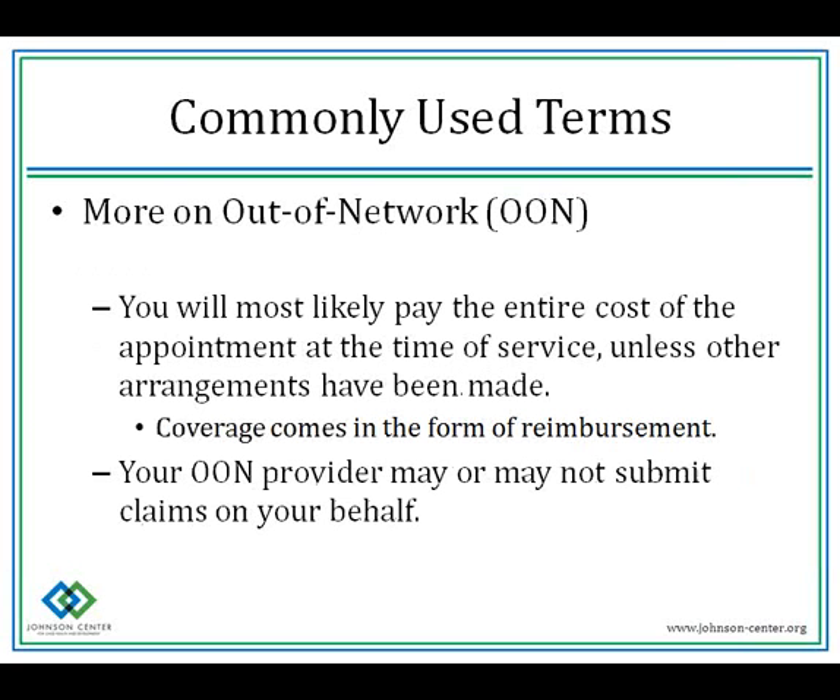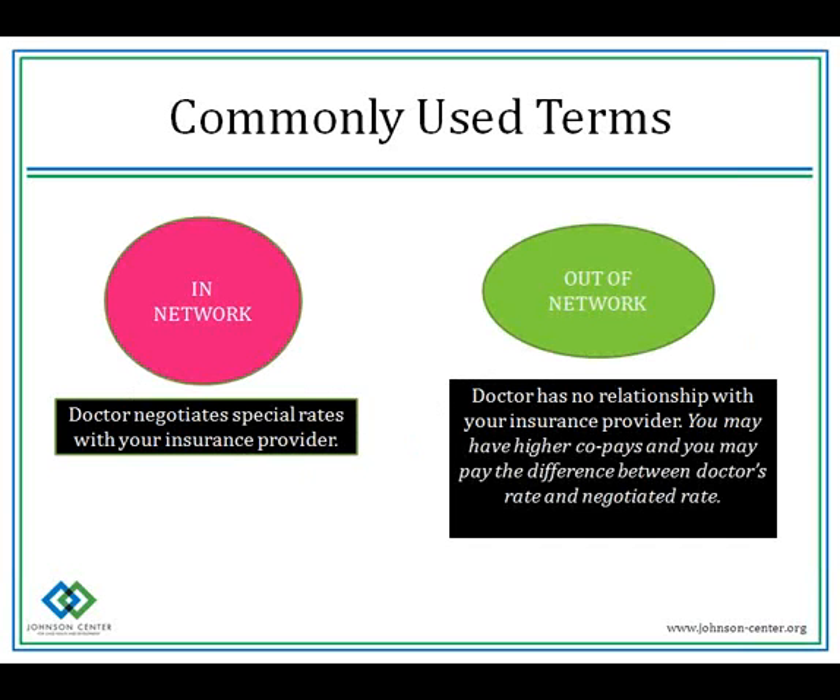With out-of-network, you'll most likely pay the entire cost of the appointment at the time you're there, unless other arrangements have been made. Coverage comes in the form of reimbursement, and your out-of-network provider may or may not submit those claims on your behalf. In-network is where your doctor negotiates special rates with your insurance provider; out-of-network, they have no relationship with your insurance provider — like a Venn diagram of two circles that never meet.